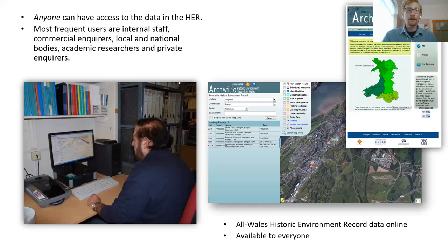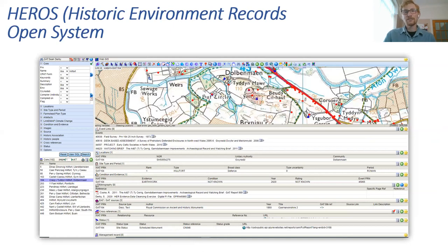Anyone can have access to the HER data, but the most frequent users are internal staff, commercial inquirers, local and national bodies, academic researchers, and private inquirers. Anybody can access the HER online via Archwilio — it shouldn't be used for commercial purposes — and it is available to everybody. Before looking at that, I need to talk a bit more about HEROS or Wales HER, which is the system used internally.